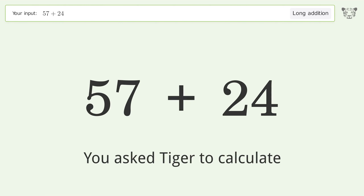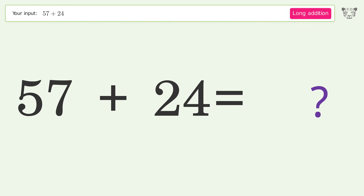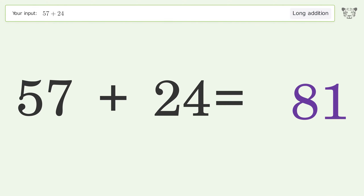You asked Tiger to calculate. This deals with long addition — the final result is 81.